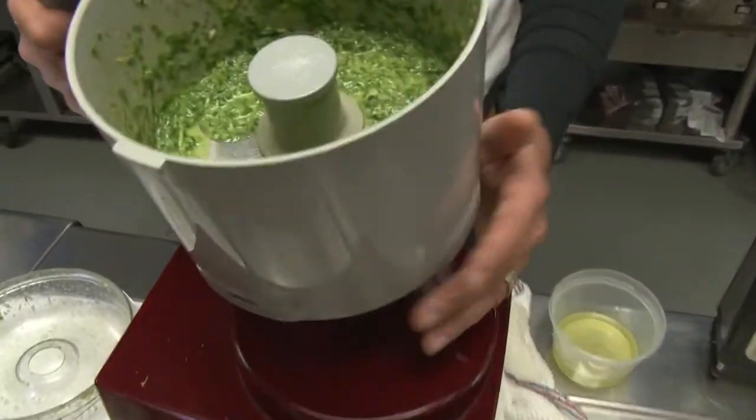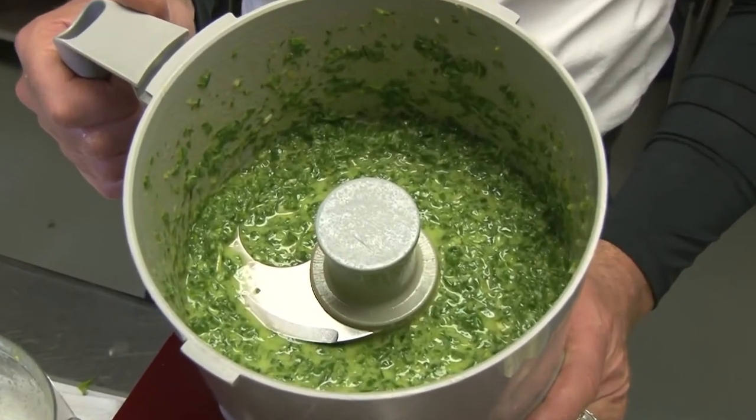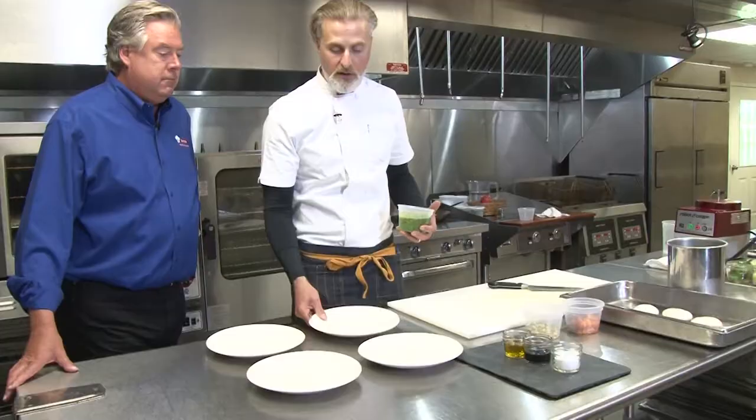That's pretty much the pesto right there. I didn't put any cheese or nuts in this because they're already in the dish. So now it's time to put everything together on the plate.